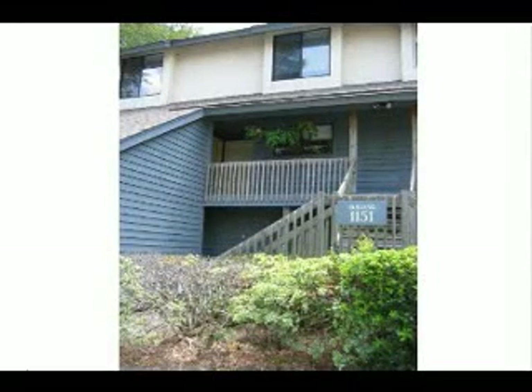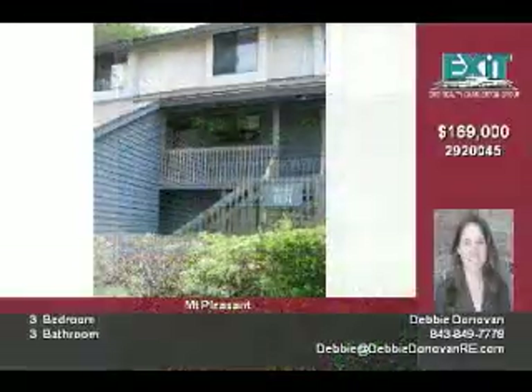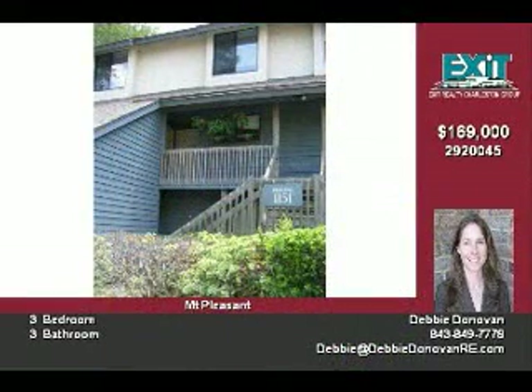Thank you for your interest in 1151A Shatterlake Circle. This Snee Farm Lakes ground floor, in-unit condo has lots to offer.